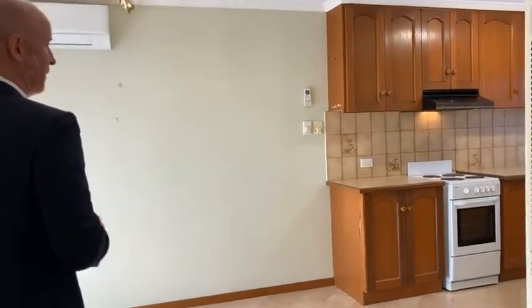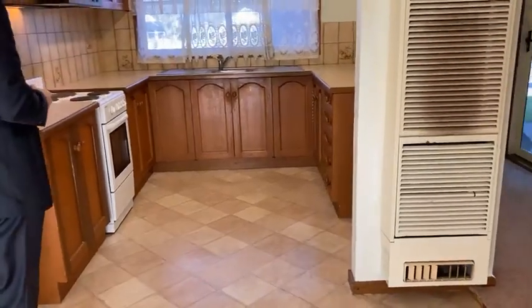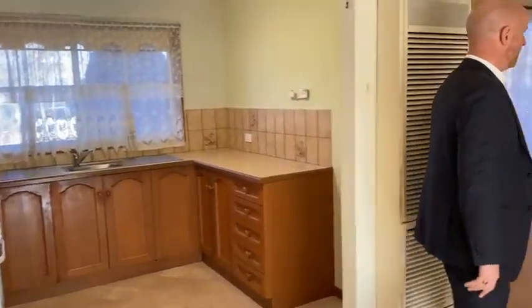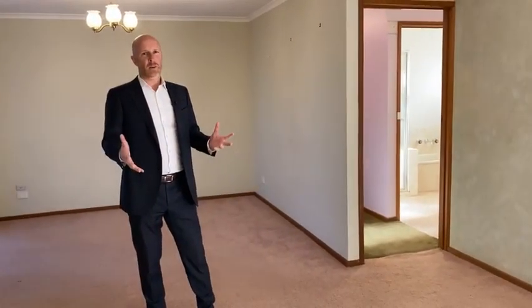It's got really good bones — we're on a slab and the structure seems really solid. It just needs some cosmetic updating. At 12 squares under the roofline, there's the original timber kitchen here with a bit of cupboard space. We're on the bottom floor with a meals area and living space.